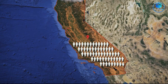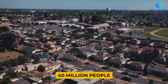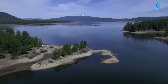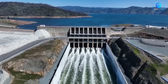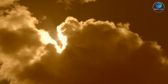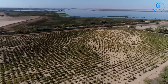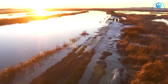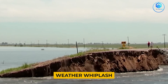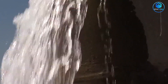Now imagine moving that water south through a system designed in the 1940s, when California had 10 million people. Today it has nearly 40 million. The infrastructure is like supplying a modern city through pipes built for a small town. And climate change has turned California's water situation from complicated to absolutely chaotic. Droughts are longer and more severe. When it rains, it comes in massive floods the old system can't handle. Scientists call it weather whiplash.